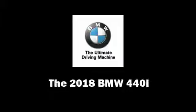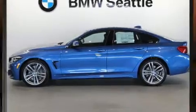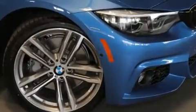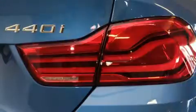Take command of the road in the 2018 BMW 440i. This four-door, five-passenger coupe is ready to drive off the showroom floor. BMW made sure to keep road handling and sportiness at the top of its priority list. A turbocharger further enhances performance while also preserving fuel economy.